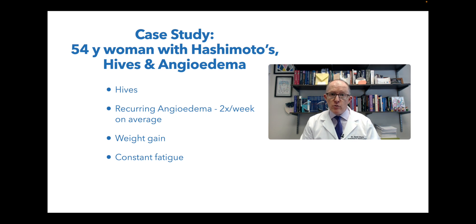Hey, everyone. Today I want to walk you through a case study, a real patient of mine. This is a lady who's 54 years old. She has Hashimoto's, hives, and angioedema. So there's a lot for us to get into.